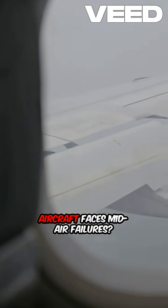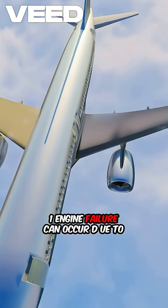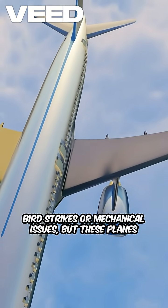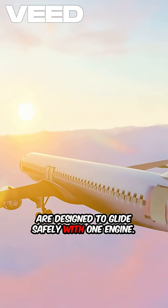What happens if a Boeing aircraft faces mid-air failures? Engine failure can occur due to bird strikes or mechanical issues, but these planes are designed to glide safely with one engine.